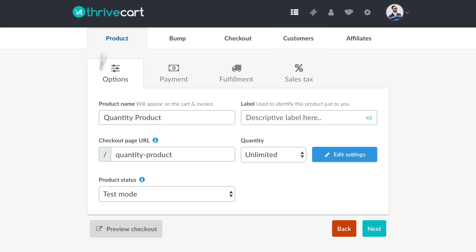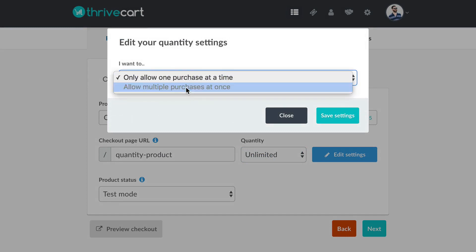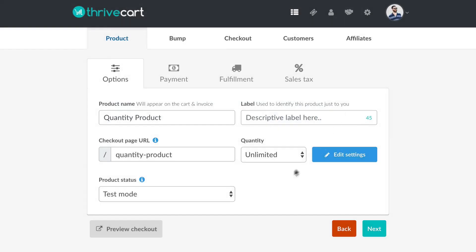I'm inside of ThriveCart right now and I've created a new product for multiple quantities — I just named it 'quantity product.' I wanted to show you where the setting is. We're under the options tab, under the product tab. Under quantity it's currently set to unlimited. If we go to edit settings, you can see it's set to only allow one purchase at a time. We want to allow multiple at once, so we click save.